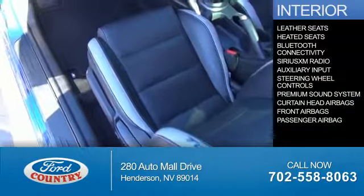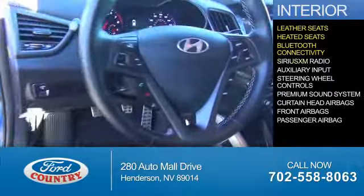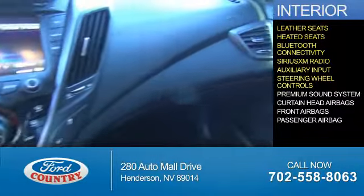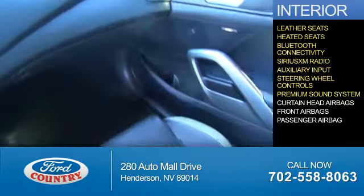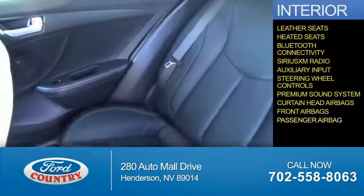Inside you'll find leather seats, heated seats, Bluetooth connectivity, Sirius XM satellite radio, an auxiliary input, steering wheel controls, a premium sound system, curtain head airbags, front airbags, and a passenger airbag.